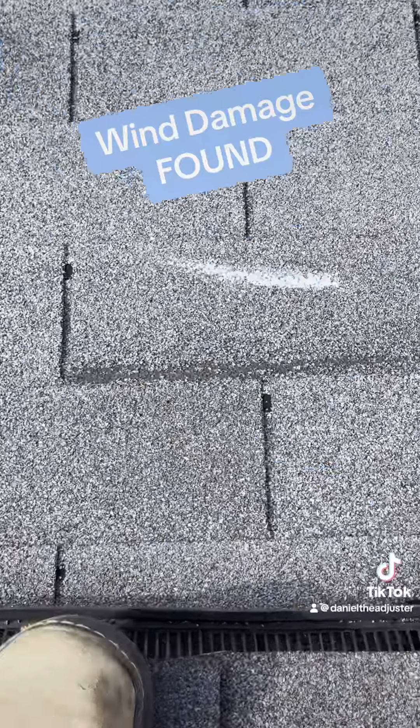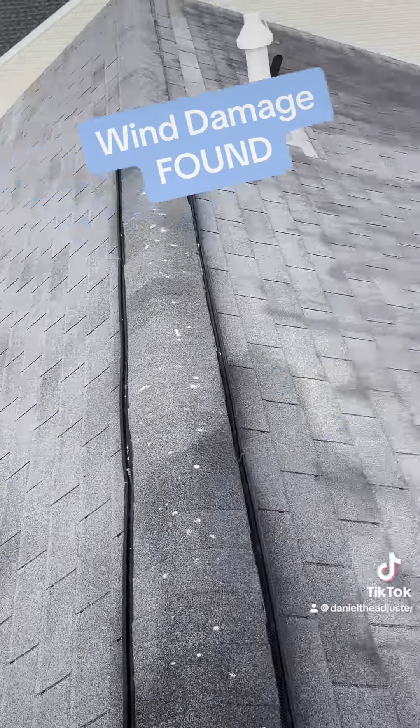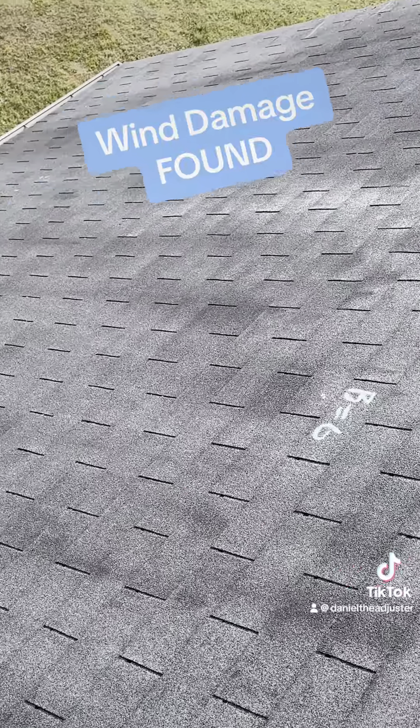Wind damage creates a really big crease — easy to find. So you just look around. There were a few on the back, small ones down here at the bottom. Six on the back.